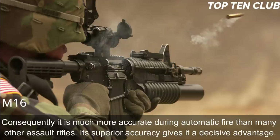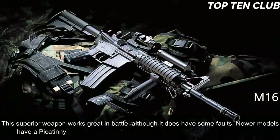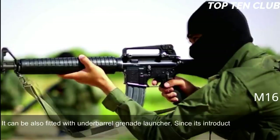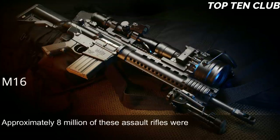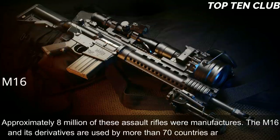Consequently it is much more accurate during automatic fire than many other assault rifles; its superior accuracy gives it a decisive advantage. This superior weapon works great in battle, though it does have some faults. Newer models have a Picatinny-type rail supporting various optics and detachable accessories, and can also be fitted with an under-barrel grenade launcher. Since its introduction the M16 has been constantly improved and built in hundreds of variants; approximately 8 million have been manufactured.